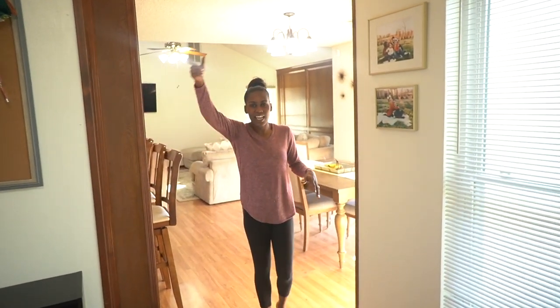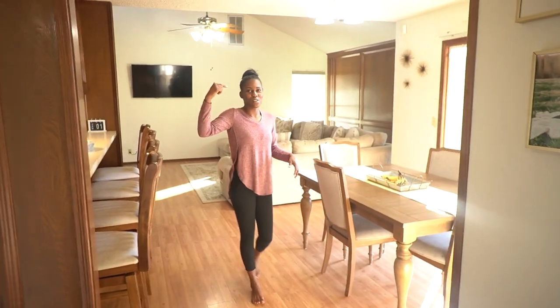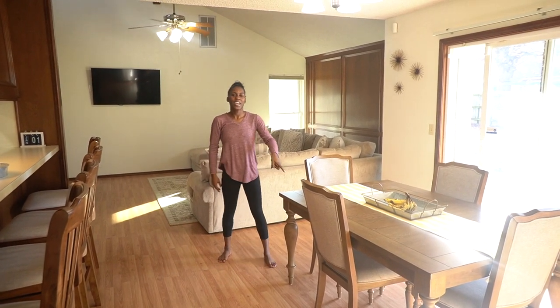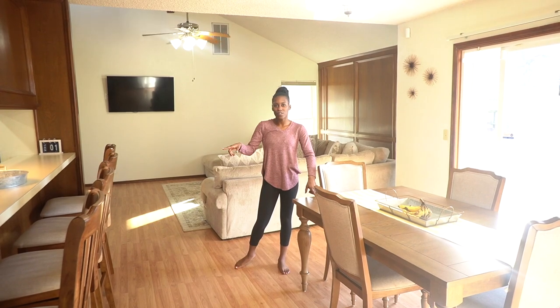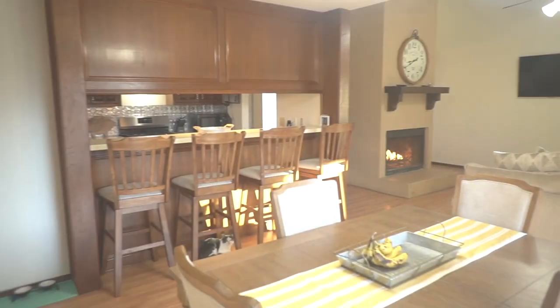We walk through here — we're kind of looping around if you guys can't tell. Right now we're in the dining room. The table we have we got from Big Lots, and then the barstools we have we got from Overstock. I am so happy with how our dining room looks right now.